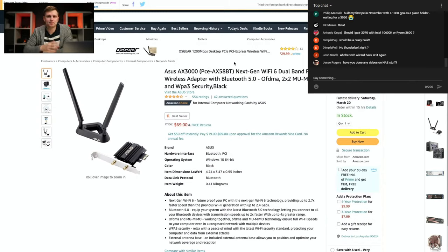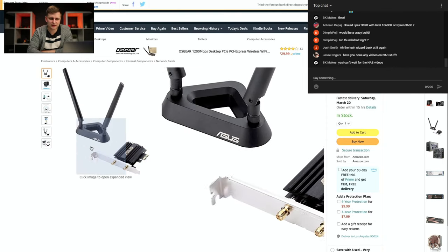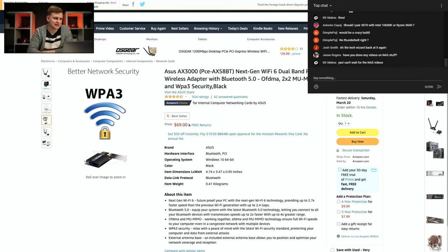Because this motherboard doesn't have built-in Wi-Fi, if you need it you can buy this Wi-Fi 6 dual-band PCI adapter, which also includes Bluetooth 5 — useful if you're using Bluetooth keyboards or peripherals.